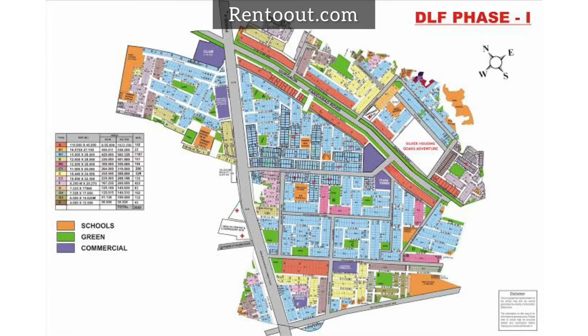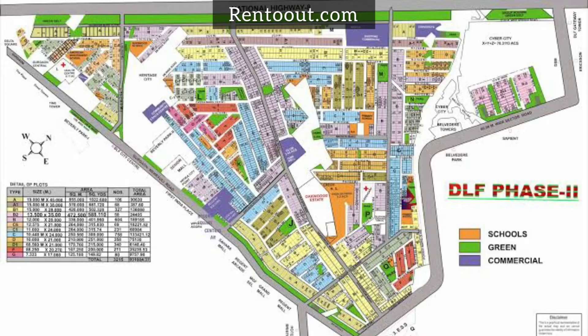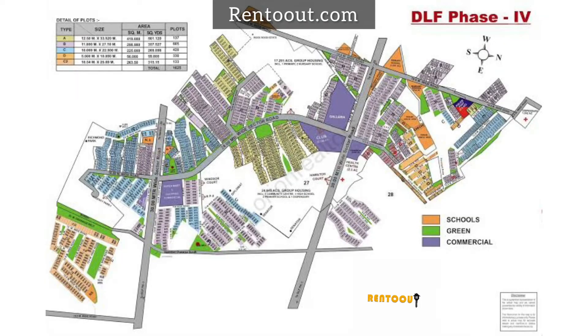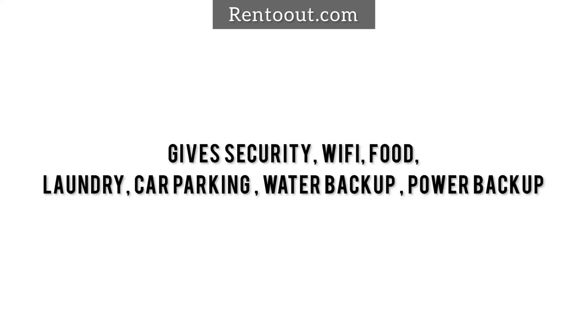This locality is next to the best condominiums around, with DLF Phase 1, DLF Phase 2, DLF Phase 3, DLF Phase 4, and DLF Phase 5 all within a 10-minute drive. All co-living companies, PGs, and apartments provide security, Wi-Fi, food, laundry, car parking, water backup, power backup, and other facilities.